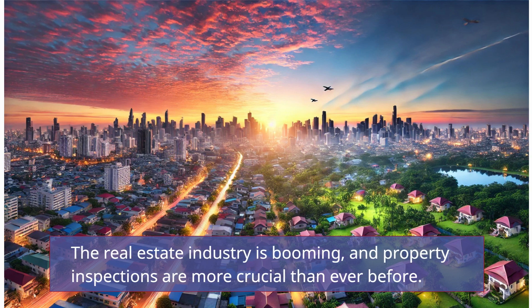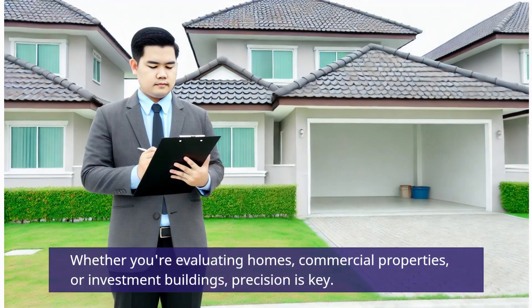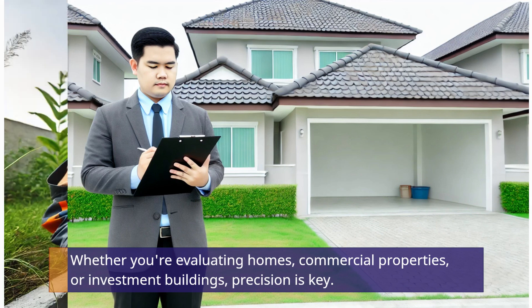The real estate industry is booming, and property inspections are more crucial than ever before. Whether you're evaluating homes, commercial properties, or investment buildings, precision is key.